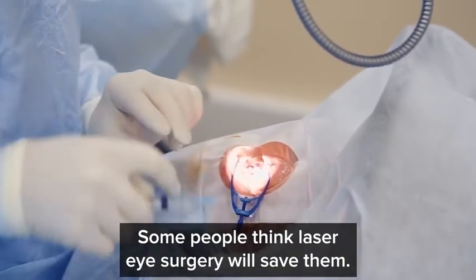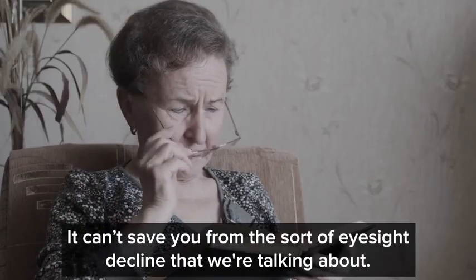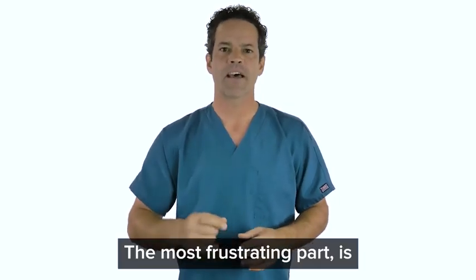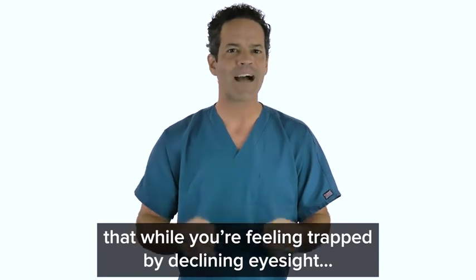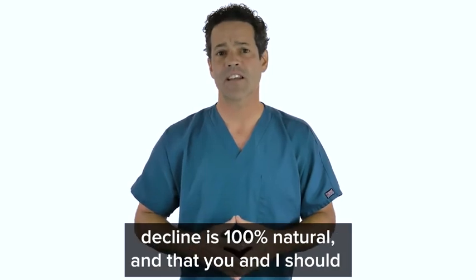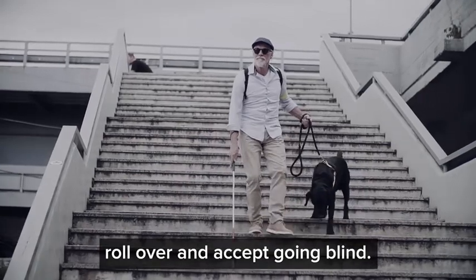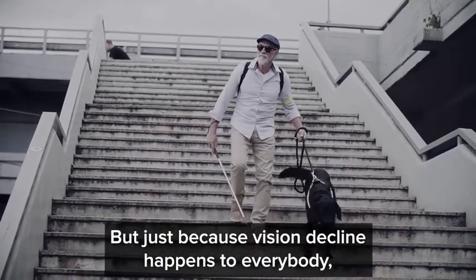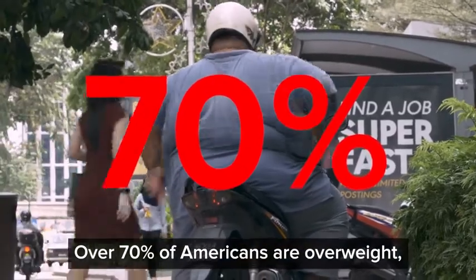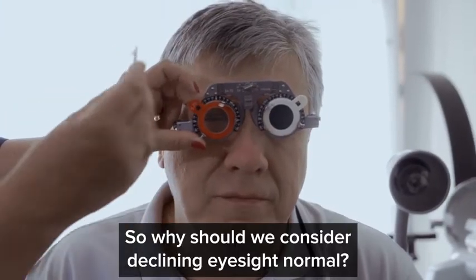Some people think laser eye surgery will save them. But laser eye surgery doesn't help with age-related vision issues — it can't save you from the sort of eyesight decline we're talking about. The most frustrating part is that while you're feeling trapped by declining eyesight, the world of medicine acts like age-related vision decline is 100% natural and that you should just accept going blind. But just because vision decline happens to everybody doesn't necessarily mean it's natural. Over 70% of Americans are overweight, but does that mean it's normal and healthy? So why should we consider declining eyesight normal?